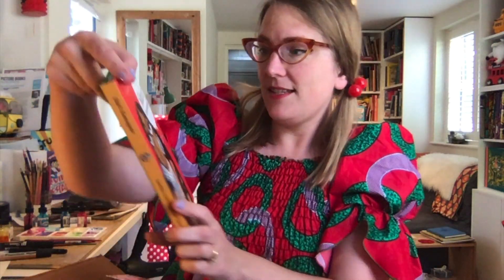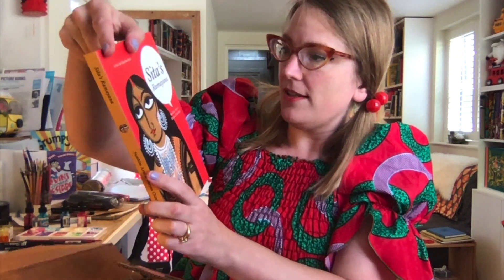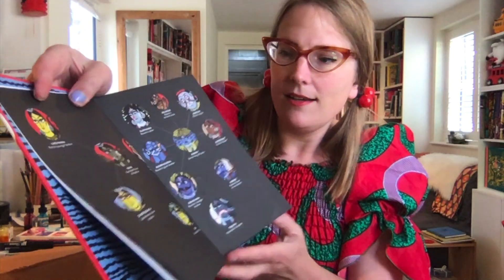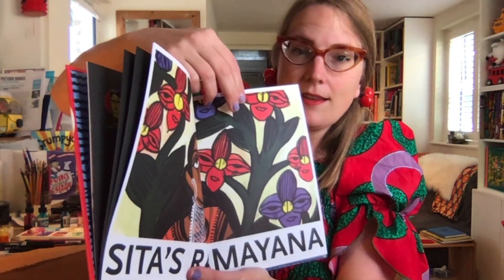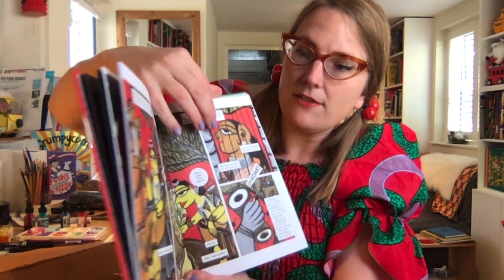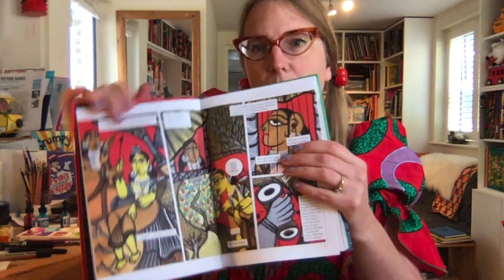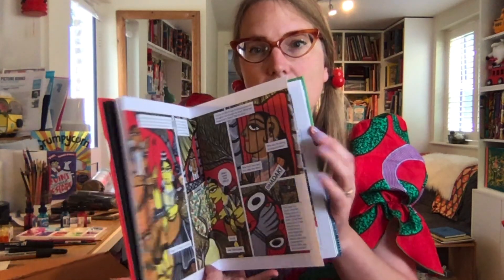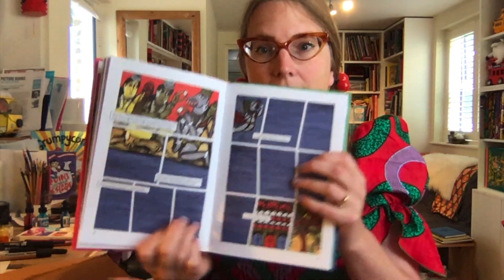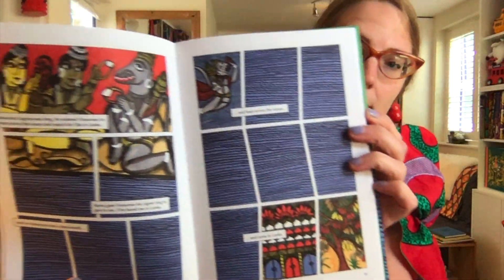'Sita's Ramayana' — this is by Samhita Arni and Moyna Chitrakar. I have no idea what to expect on this one. I'm trying to learn a bit more about mythology too. This is Ramayana stuff, and I think it's supposed to be more from a woman's perspective, which would be interesting. It looks a bit like a comic, so I'm curious to see where that will go.